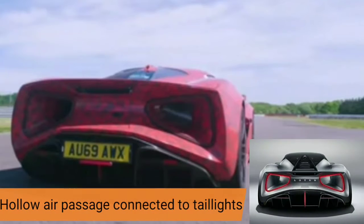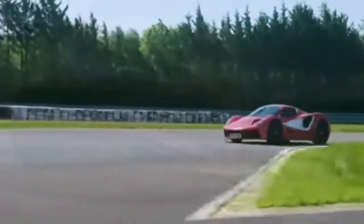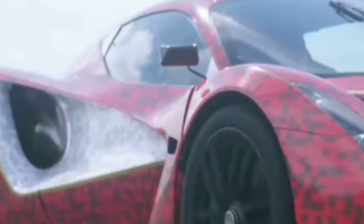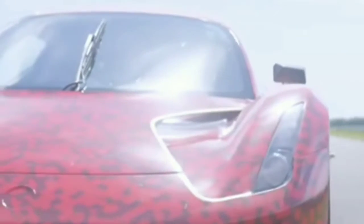The exterior of the car is the catchiest part from the back. There is a hollow air passage that gets connected to the tail lights, which looks like a part of a jet, giving it a crazy look. The front lights are a strip of three, giving you a look of a warrior that is out to compete.